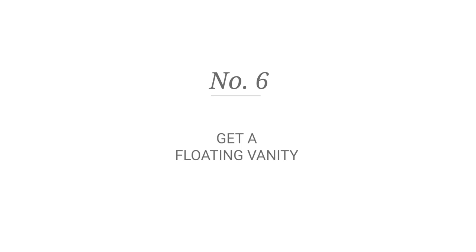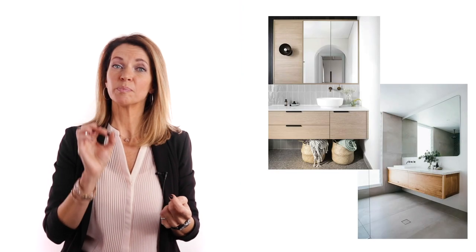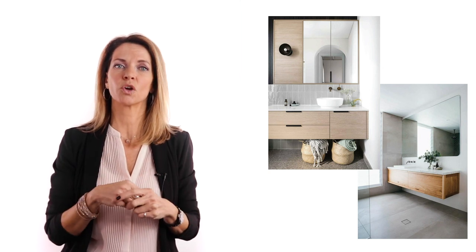Number six: get a floating vanity. Your vanity is surely the biggest purchase you're going to make for the room, so to make your room look bigger, we suggest a wall-mounted vanity. This way, the space won't seem so blocked off with a big piece of furniture, and surprisingly, your storage won't be compromised. Suggestion: get drawers instead of doors — this will help with the storage.